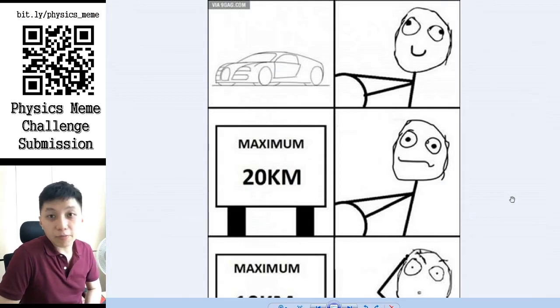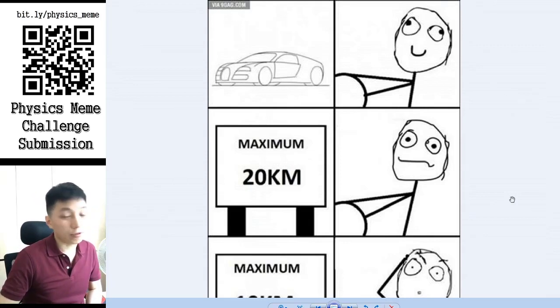Hi, in this video we talk about some interesting stories in the history of unit conversion. Before we start, I would like to show you a meme, so let's take a look together.